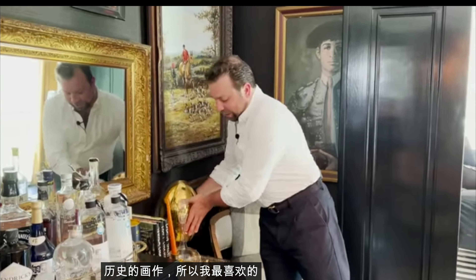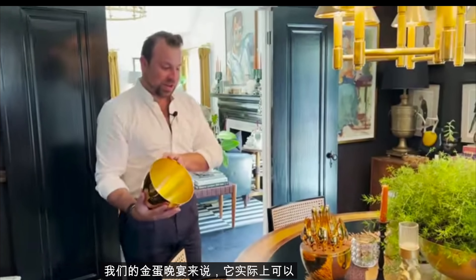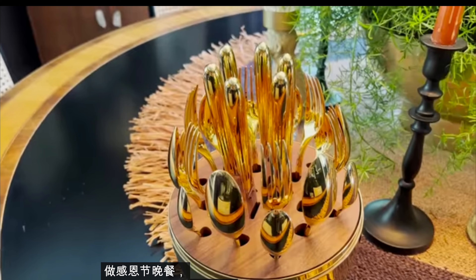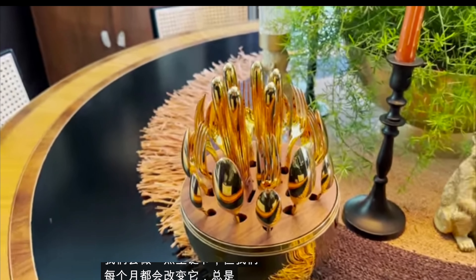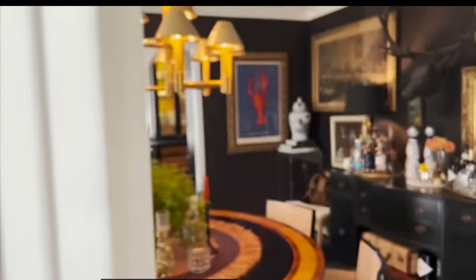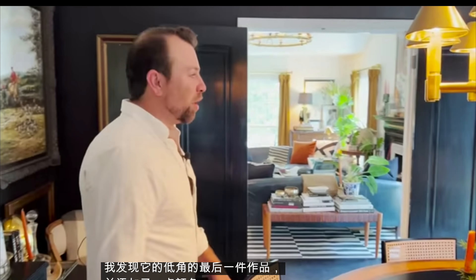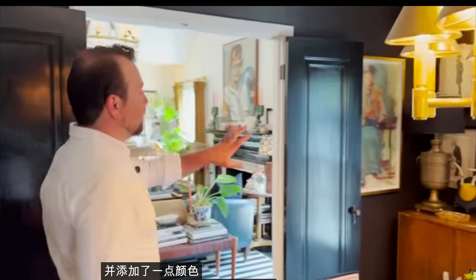One of my favorite things is this golden egg — the centerpiece for our golden egg dinner party. It actually holds your flatware. We have a different theme every month, but it's always the same group of people, the golden egg is always the centerpiece, and I do the flower arrangements and candles depending on the theme. The art on these walls was the last piece that found its corner and added a little color to the room.